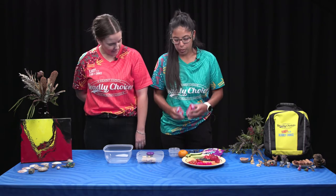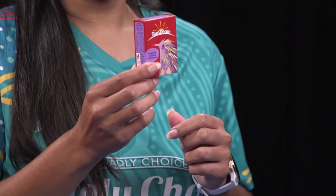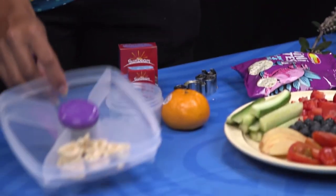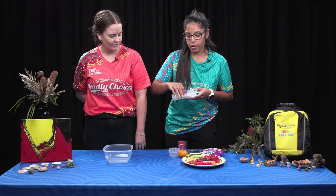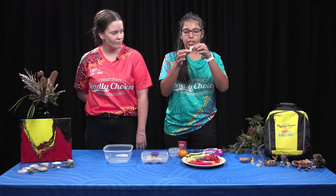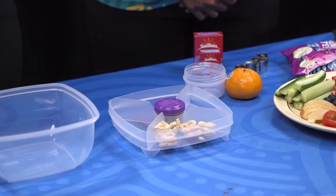We also have a couple of varieties of sultanas. We have some plain sultanas, but also if you would like a little treat, we've got some yogurt coated sultanas. We also have a mandarin in our little container here. We have cut out some of a chicken sandwich — so a bit of protein — into little letters. That's a good bite-sized piece as well, especially for younger ones who are still getting used to lunchbox finger foods.